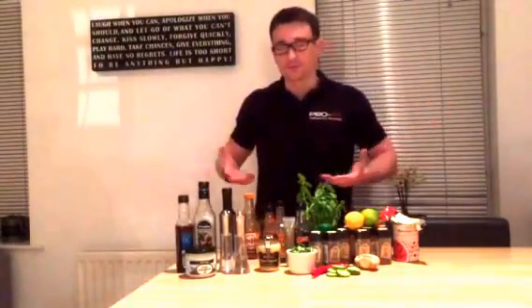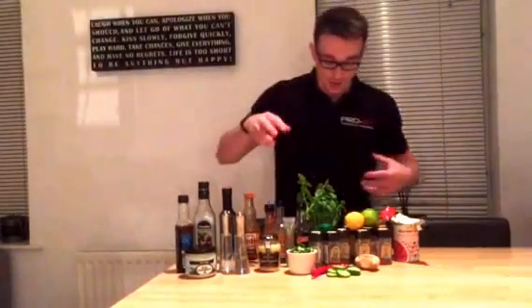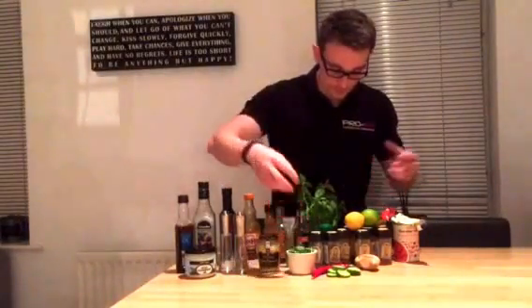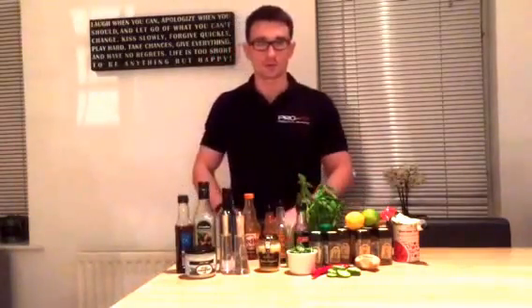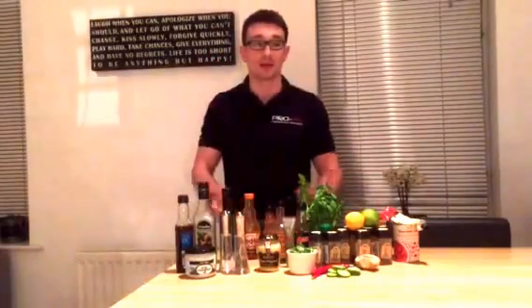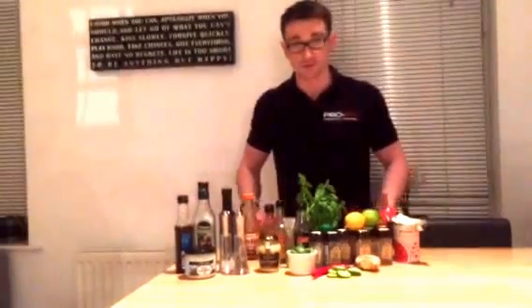These sauces are just going to keep your cooking nice and varied and give you tons of different flavours. Also, fresh herbs and spices — just try and use tons of different ones because they've all got different health benefits, like helping boost immunity and helping with insulin sensitivity. Plus they add tons of flavour.